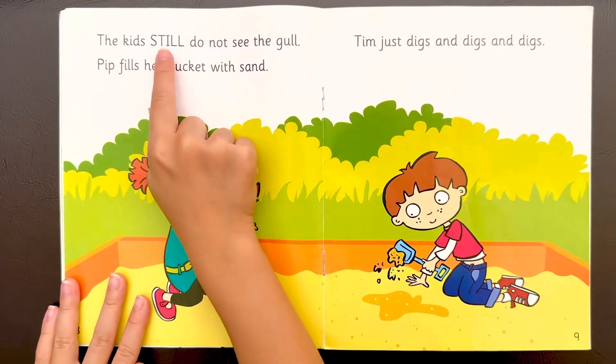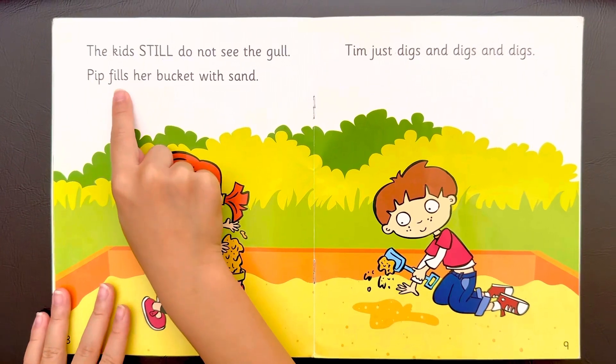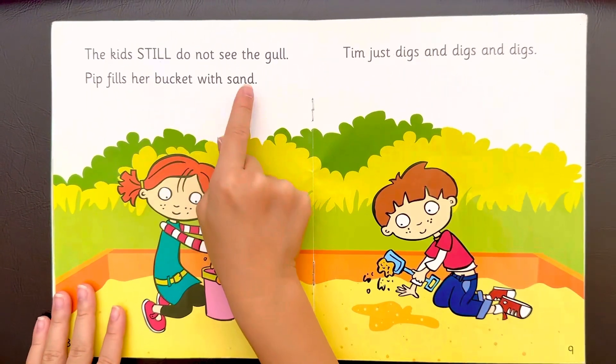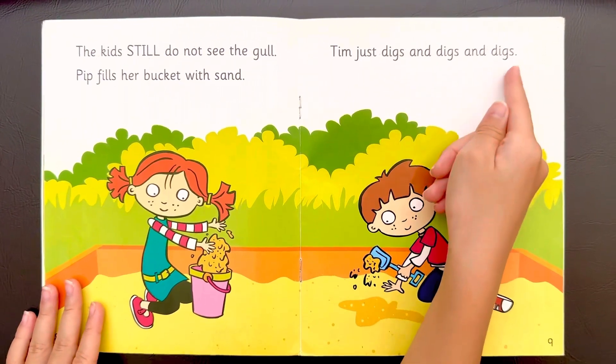The kids still do not see the gull. Pip fills her bucket with sand. Tim just digs and digs and digs. Look,